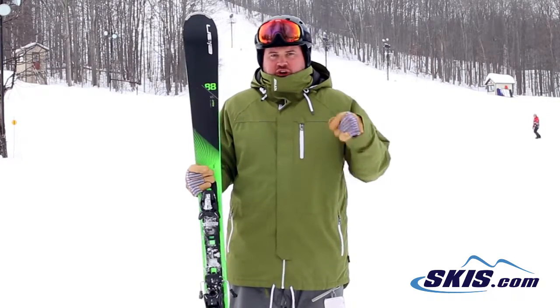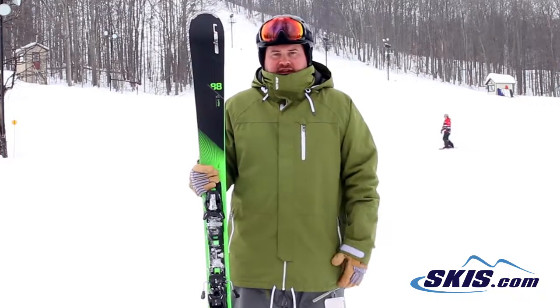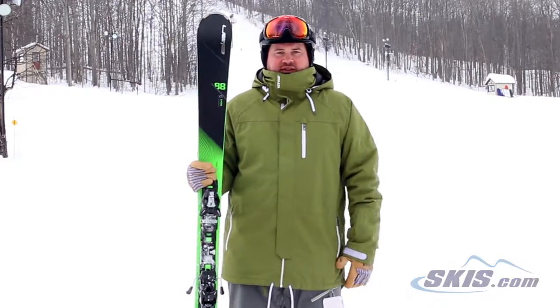So if you're just looking for that edgy, carvy, fast ski to really just dominate the front side of the hill, this is a great choice. 5 out of 5 stars.